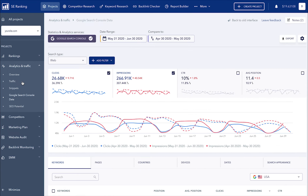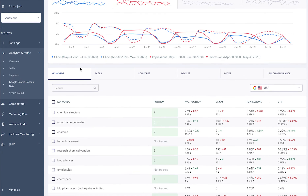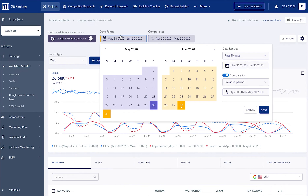On top of this, we've added the opportunity to analyze image and video search, view data not only on keywords but also on pages, countries, user devices, dates, and search types. Plus, you can now compare any data for any selected period.